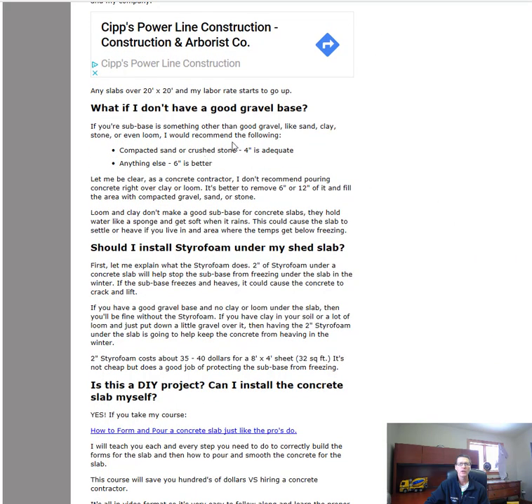What if you don't have a good gravel base? That's something you're going to have to determine. In most cases you're going to have to dig out whatever's there — loam, clay — and install some gravel under the slab. Whether you dig out a foot or two feet depends on where you live and how much frost you have. Here in Maine we get a lot of frost in the ground in winter, so under a slab we usually put at least 18 inches of gravel.